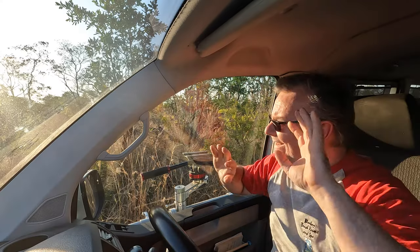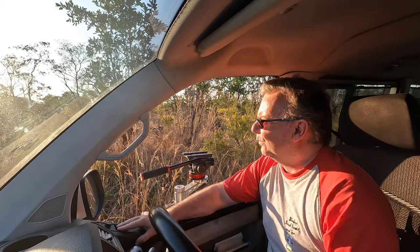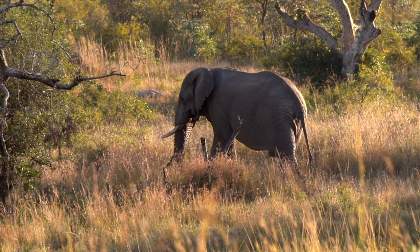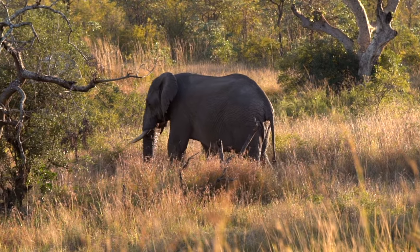As the sun is setting we don't have much time left, but we still have time for this beautiful elephant strolling through the grass to end another beautiful day in the Kruger National Park.